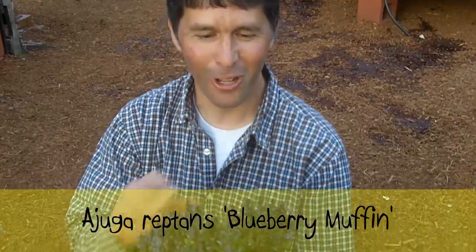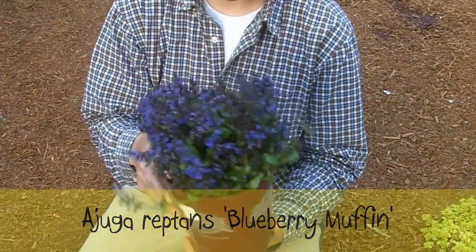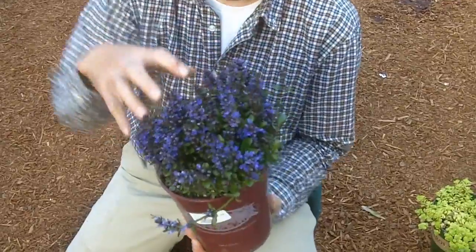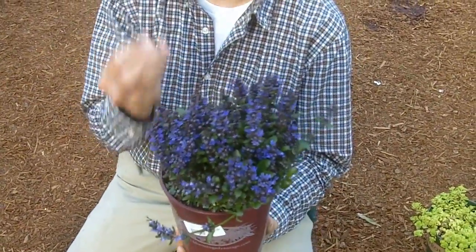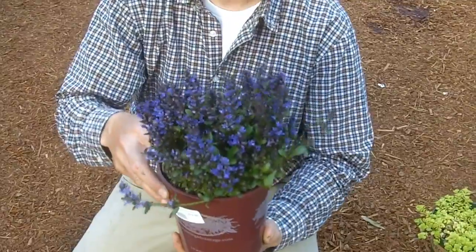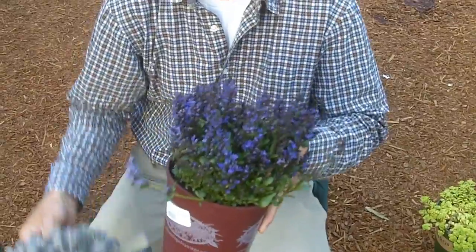Another plant to watch out for is this new type of ajuga. This one's called Blueberry Muffin. It's from the folks over at Terranova Nurseries — that's what these guys developed. It's a very, very tight ajuga. You can see it's small-leafed. I think it's a great name — Blueberry Muffin. The blue blooms stand up. You can shear those off, but it stays pretty compact. It's actually a little bit of a spreader, but it's very, very dense.